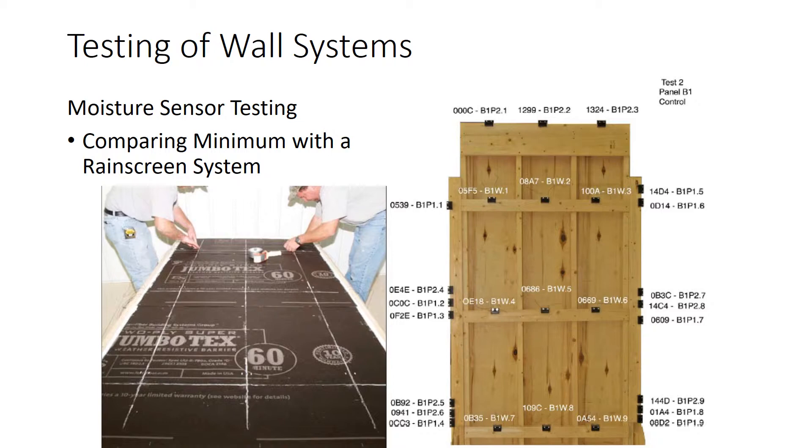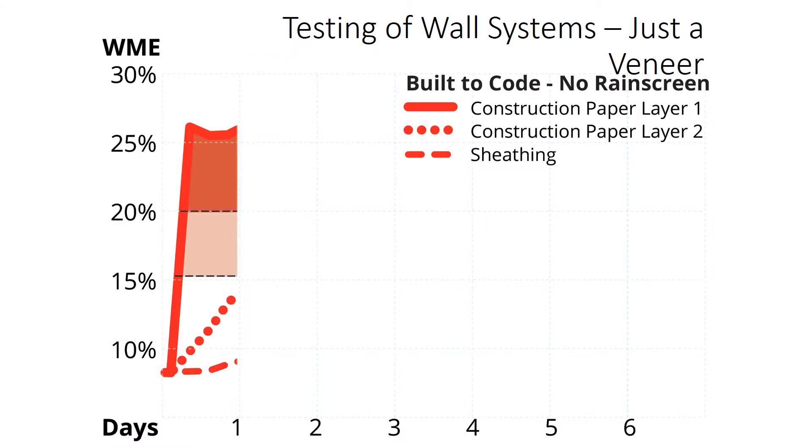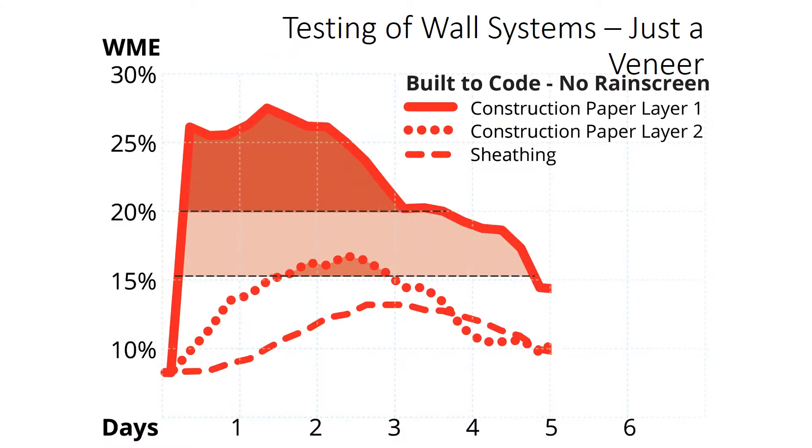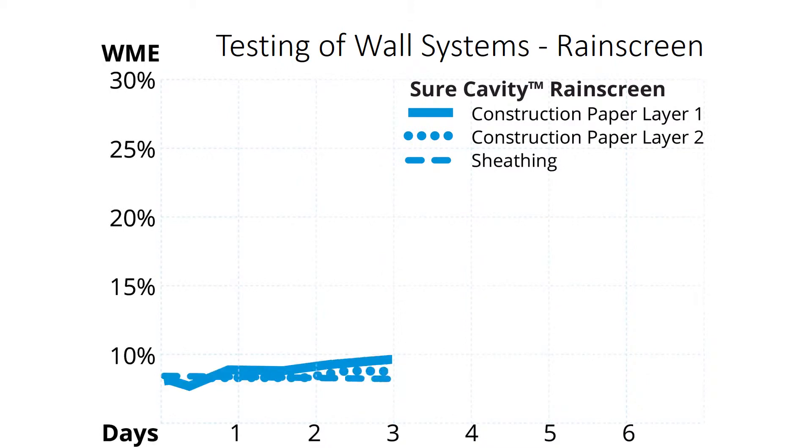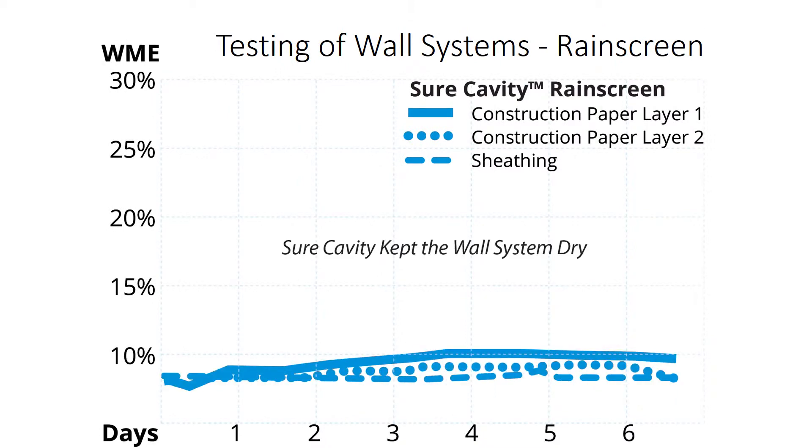Moisture sensors were embedded on the face of the sheathing and each layer of paper to measure moisture over time. When the code minimum system with two layers of paper was sprayed, the layers got wet and stayed wet for days — at dangerous levels that support rot and fungal growth. But with the rain screen system, the layers simply didn't get wet.